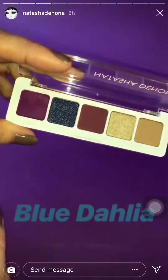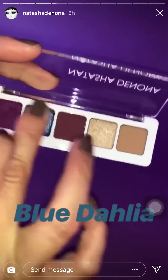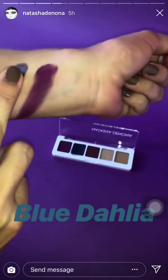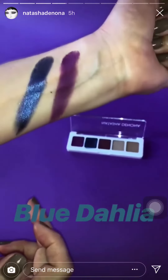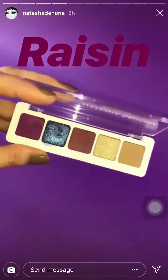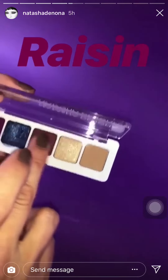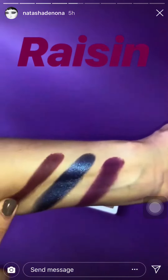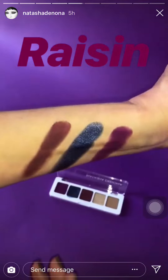The next one is Blue Dahlia. This is a crazy eyeshadow — a duochrome that shifts from blue to purple, and it has turquoise sparkles. And this is Raisin. It's a matte burgundy purple, for the ones that don't want too bright colors. It is also kind of a medium-dark shade.